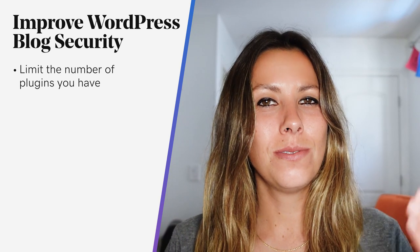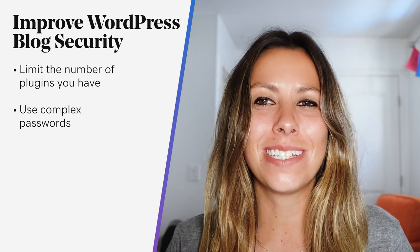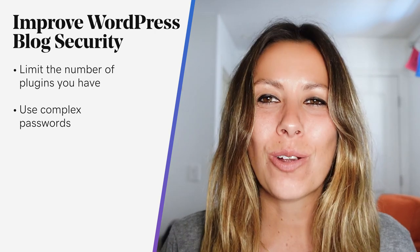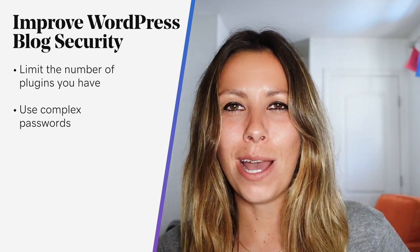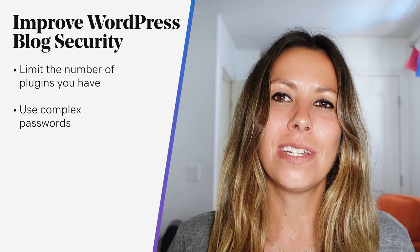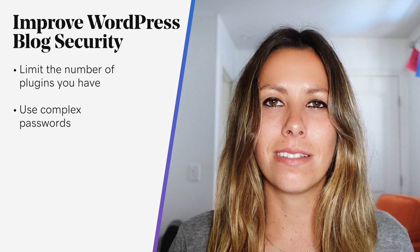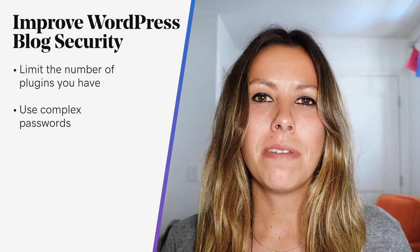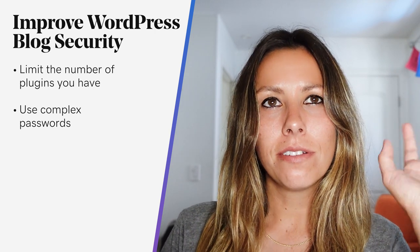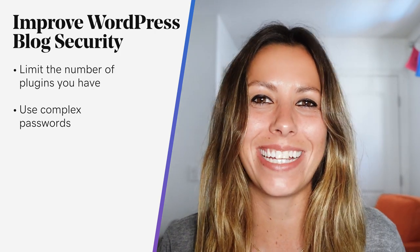Now, use complex passwords. We've talked about this numerous times because it's super important. If you're using a simple password like 'carrot' or even 'my awesome password number one,' that's going to get hacked sooner versus later. But if you use a complex password with symbols and numbers, maybe mix lowercase and uppercase letters, or use three or four unrelated words like 'manpower-light-feather-Pacific' — how random is that? — they're going to be a lot harder to break into.